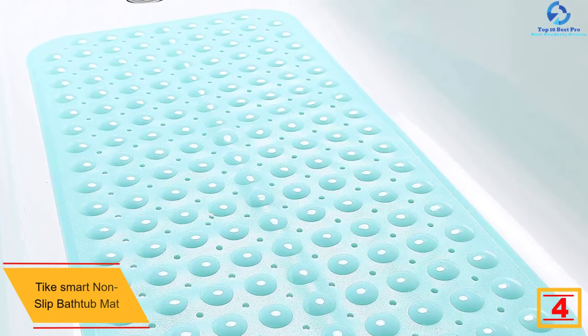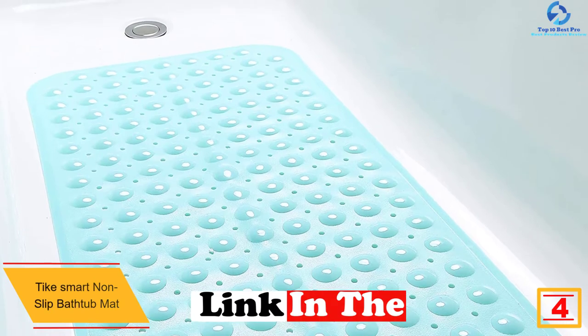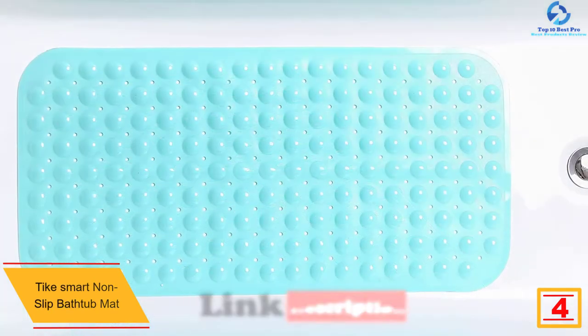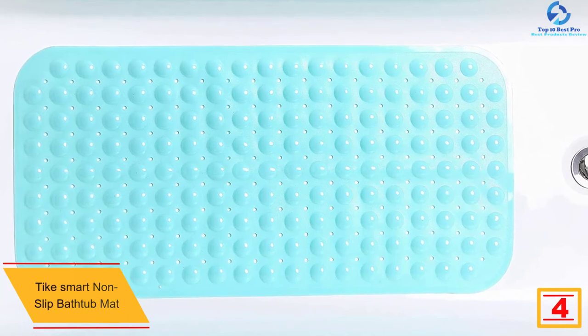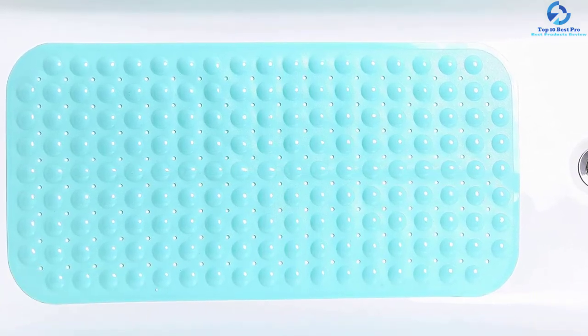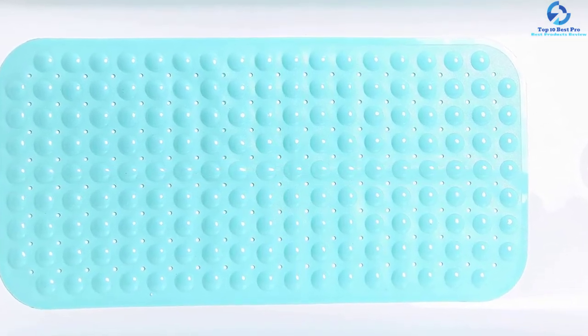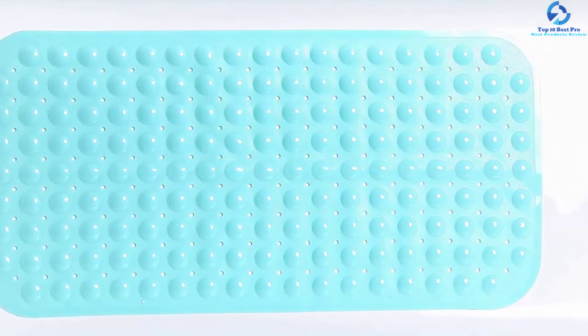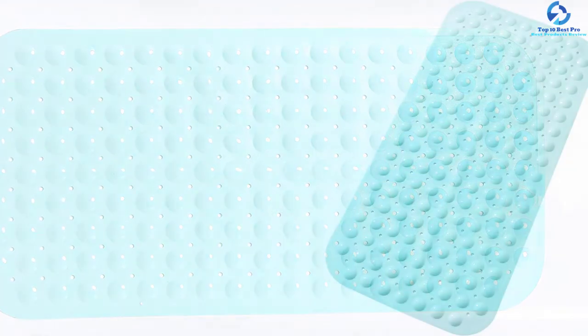At number four we have the Tyke Smart non-slip bathtub mat. If you're fussy about color options, this mat comes in 23 different color options. The dimensions are 31 inches by 16 inches. The construction material used is vinyl, and it is suitable for bathtubs. The total number of suction cups is 167, ensuring it will remain in its place.